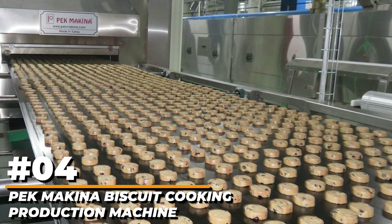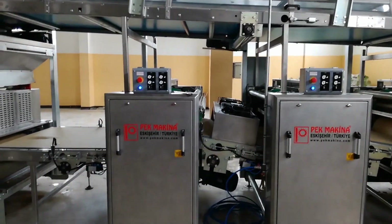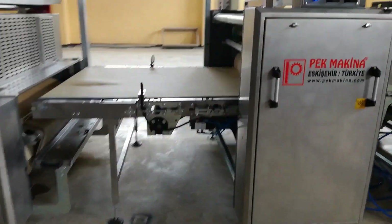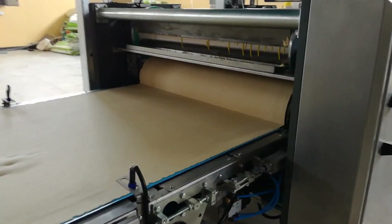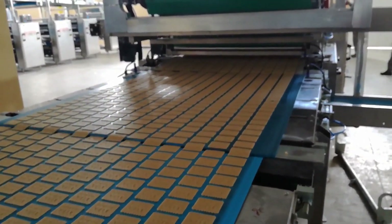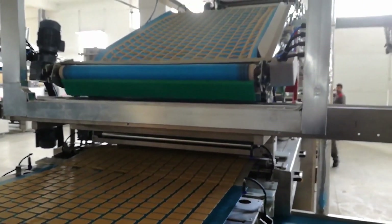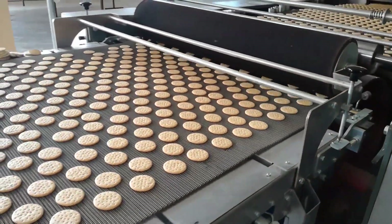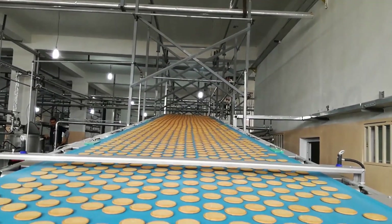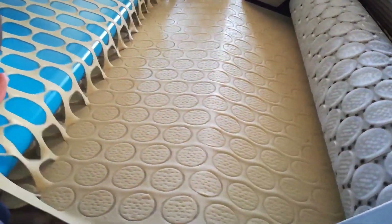Number 4: Peck Makina Biscuit Cooking Production Machine. Peck Makina's most popular and primary manufacturing is soft biscuit making. The dough is formed by squeezing it through the openings of the dough shaping mold. Only a rotative dough molding machine is required for dough molding in the manufacturing of soft biscuits. It is possible to increase the product type variation on the same manufacturing line by introducing extra equipment such as a syrup slider, chocolate enrober, granule sprinkler, and many more.